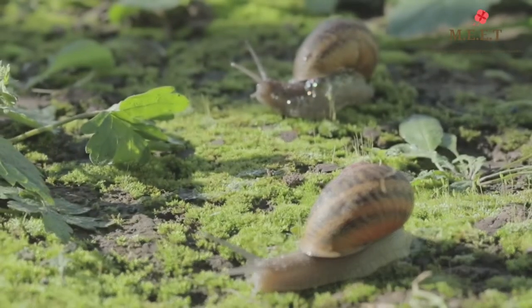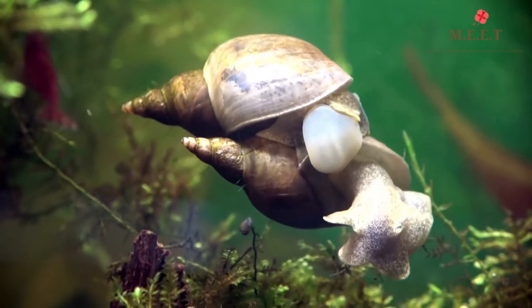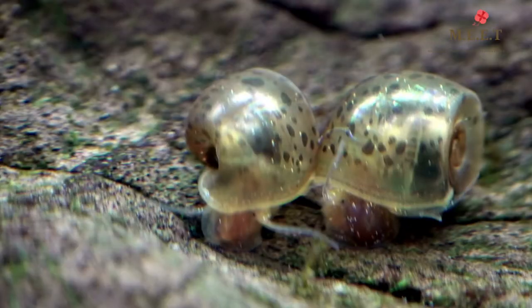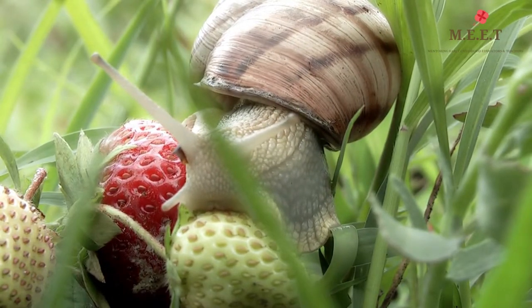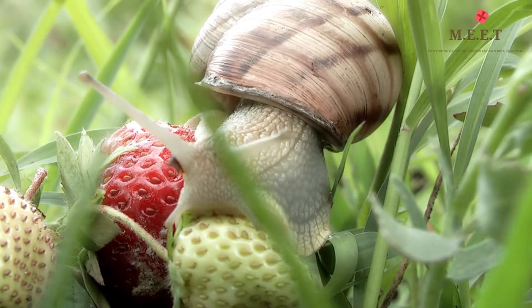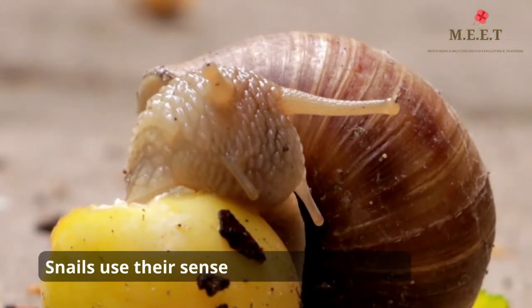There are both land and water snails and they live everywhere in the world. Snails don't hear, so they use their sense of smell to find food.